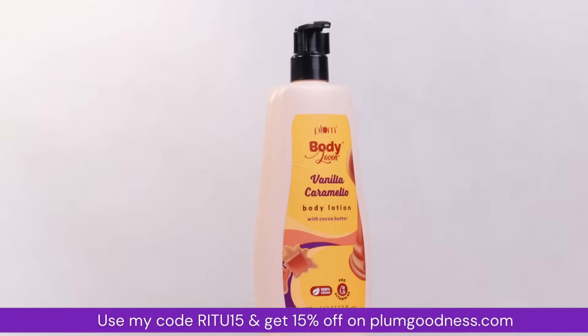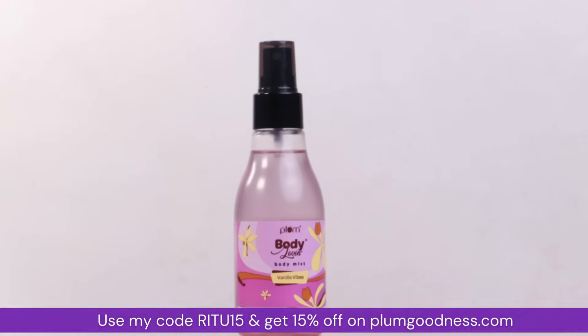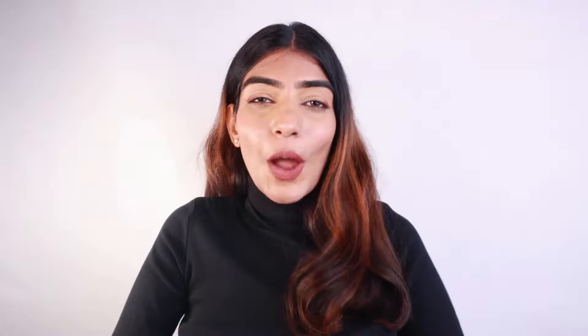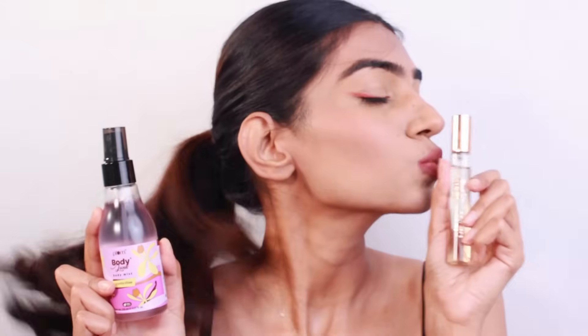This is gonna be a perfect accessory to elevate your festive season. The Plum Body Loving Vanilla Infused Trio has got you covered this festive season. From feeling refreshed with Vanilla Vibes, to indulging in self-care with Vanilla Caramel, or smelling divine on special occasions with Smoking Vanilla — Plum caters to every woman's fragrance needs. Use code RITU15 to get an extra 15% off on their official website. Go check out the link in the description box below and pamper yourself with these amazing fragrances from Plum.